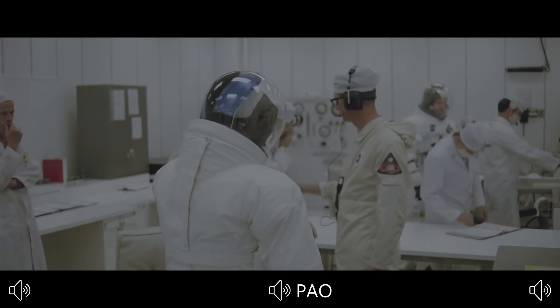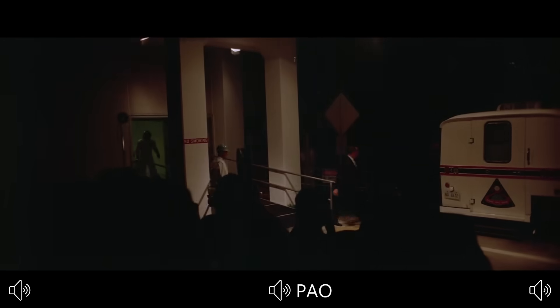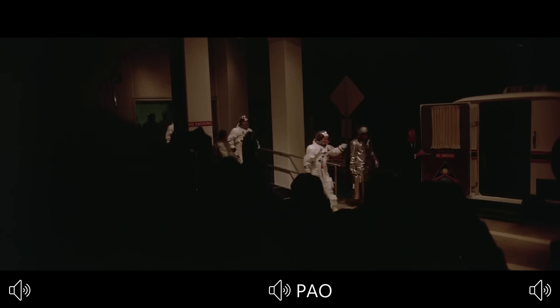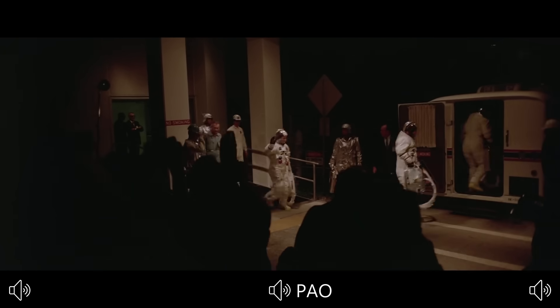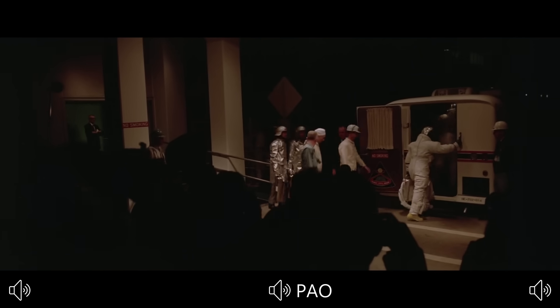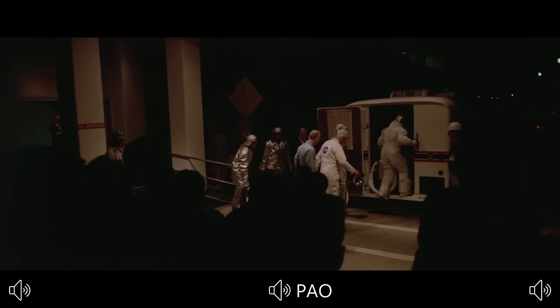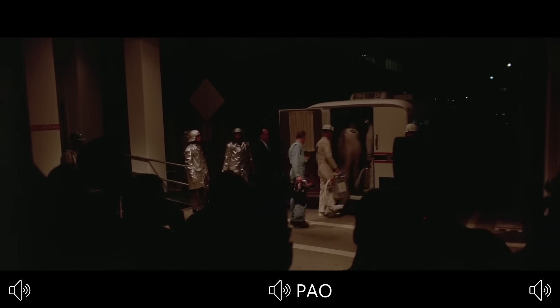This is launch control coming up on three minutes and 30 seconds and counting. Mark T-minus three minutes and 30 seconds and counting. We have completed our communications checks with the Apollo 8 astronauts in the cabin and the communications are go. Coming up shortly we'll be in the automatic sequence where we have a completely automatic checkout of the launch vehicle from three minutes and six seconds down.